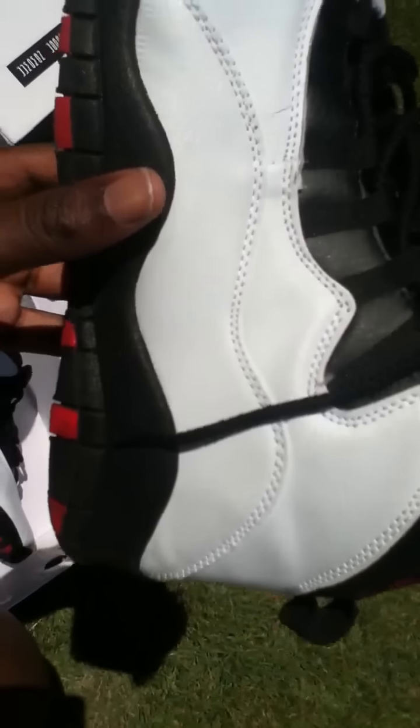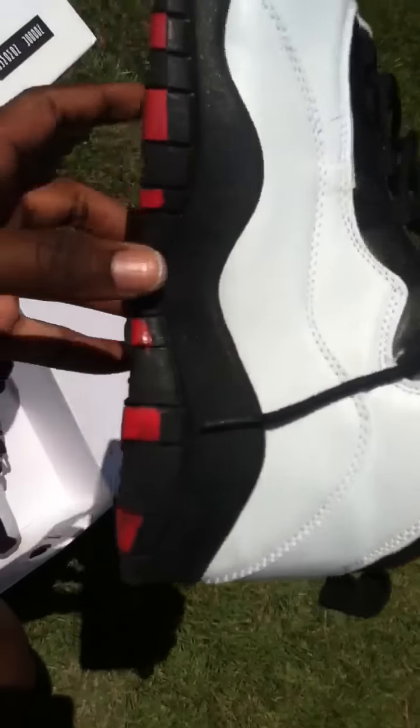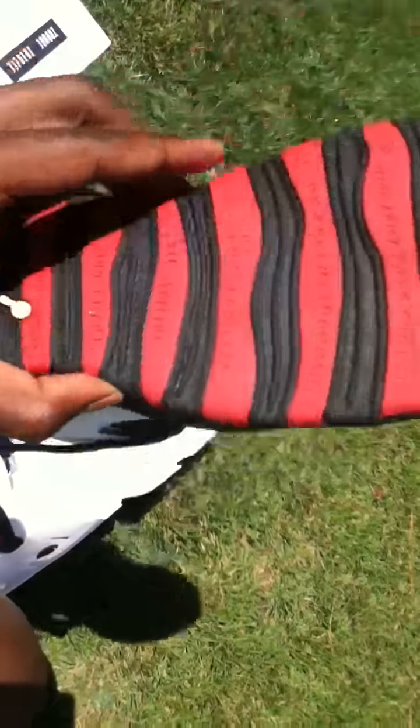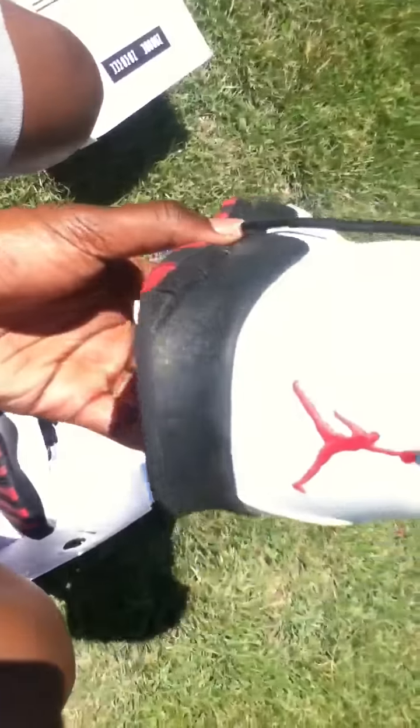It has a really nice refined toe box. You can see the paint on the sides. Everything on the bottom, like I stated, is correct. The tag is incorrect — like all replicas. It comes with the red jumpman inside, but you really can't see it because of the black insoles.